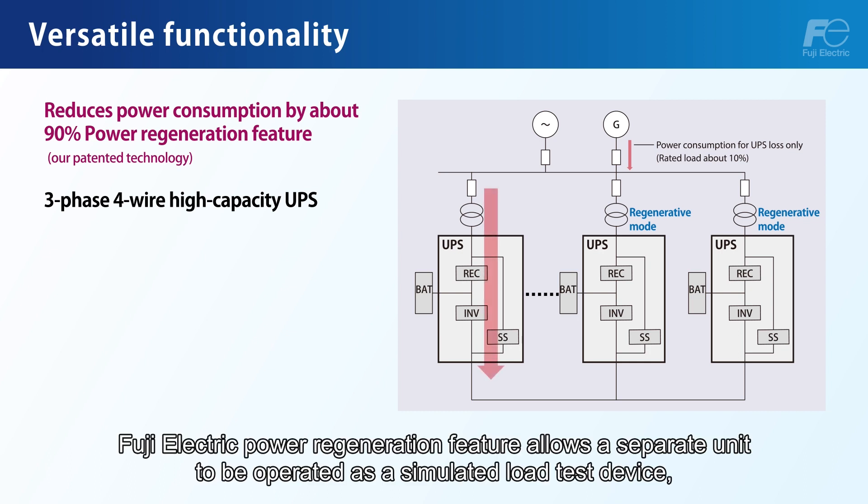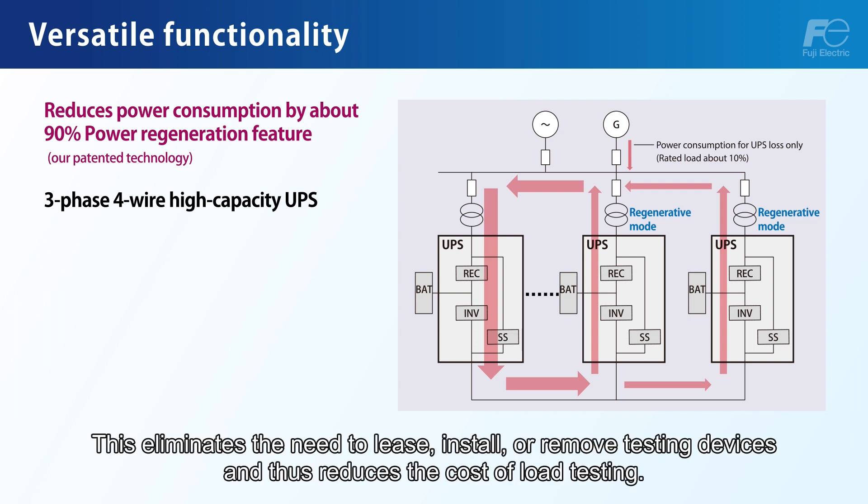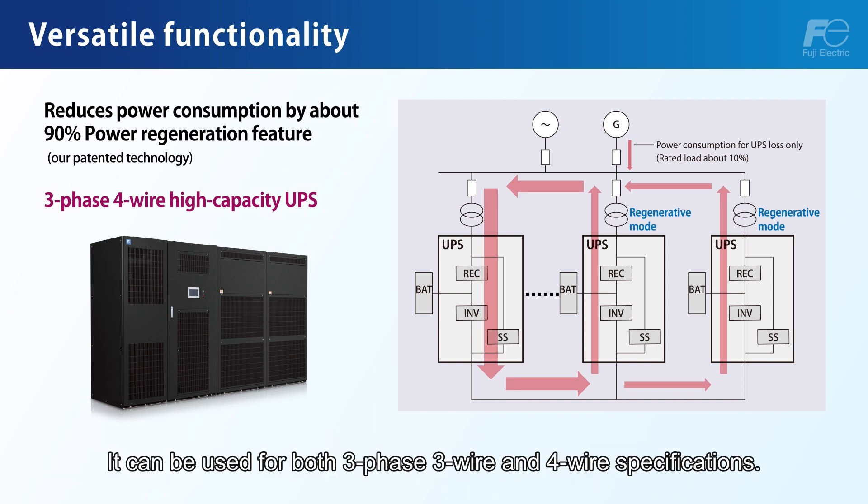Fuji Electric's Power Regeneration Feature allows a separate unit to be operated as a simulated load test device, reducing power consumption by about 90%. This eliminates the need to lease, install, or remove testing devices, thus reducing the cost of load testing. The UPS7500WX supports increased power consumption by allowing expansion to up to 4 UPM modules in parallel, and can be used for both 3-phase 3-wire and 4-wire specifications.